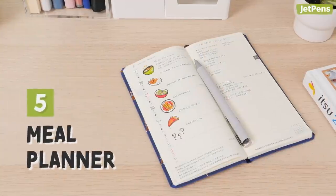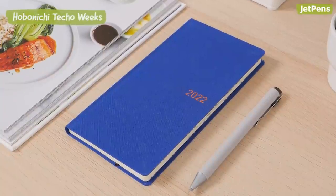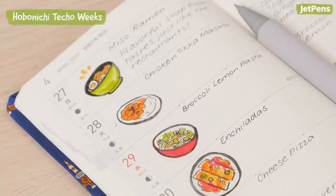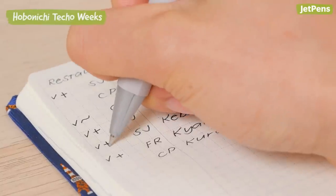5. Plan your meals for the week with your planner. We like using weekly planners since you can view your entire meal plan at a glance. Utilize any free space to write down recipe inspiration, your grocery shopping list, or any restaurants you want to try.